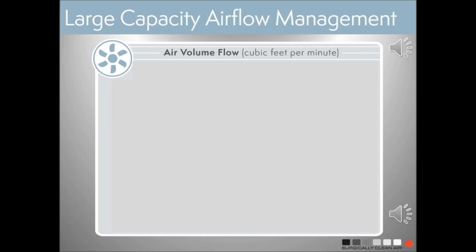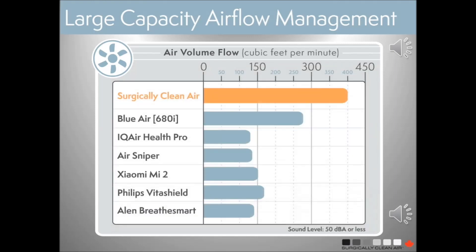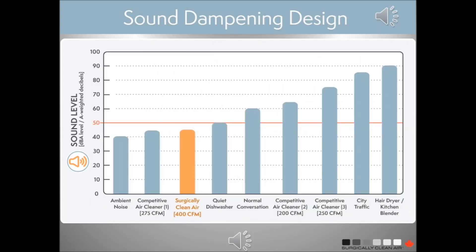Almost as important as the filtration technology is the amount of air a purifier can move through the filters. Our Cascade White can move 400 cubic feet per minute, significantly more than other purifiers at the same sound level. Sound level is important because a purifier that's too loud is usually turned down, reducing its ability to effectively clean the air. Unlike other air purifiers, Surgically Clean Air purifiers are as quiet as a quiet dishwasher.